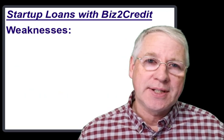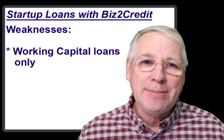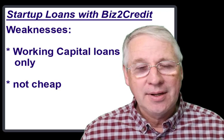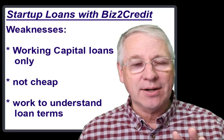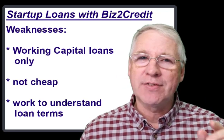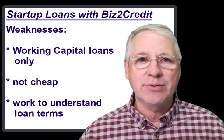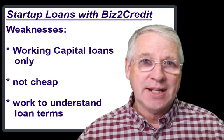The weaknesses here are that they have limited loan options, and like any other lender, rates may be high, and the term length is a little unclear. But that's mainly because of the type and structure of the loan. They customize these loans to fit every business that they work with, and every business is unique.